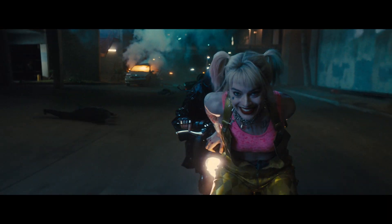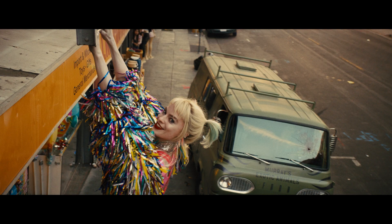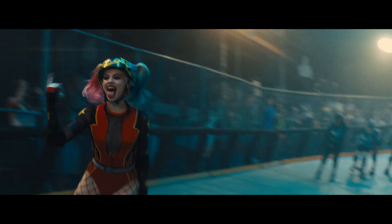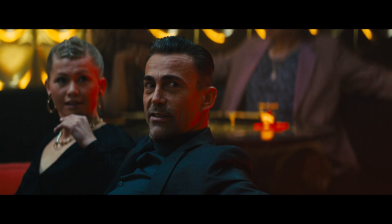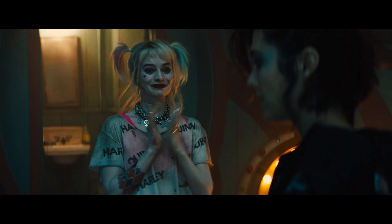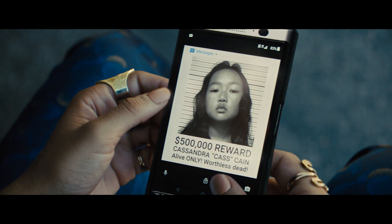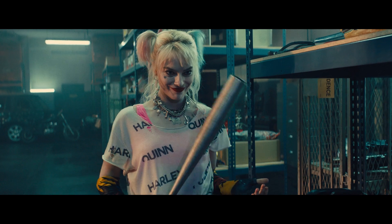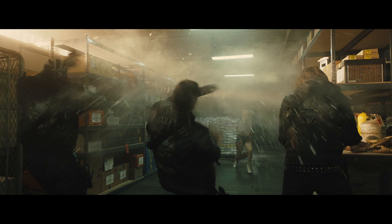Harley Quinn does not have supernatural powers like many other DC comic characters, so the goal was to focus on her unique and quirky personality. It's such a specific tone to try to hit. There's so many storylines and the out-of-order nature of the story. Everything that takes place in this film reflects who Harley is and who she's become. It was definitely her story.